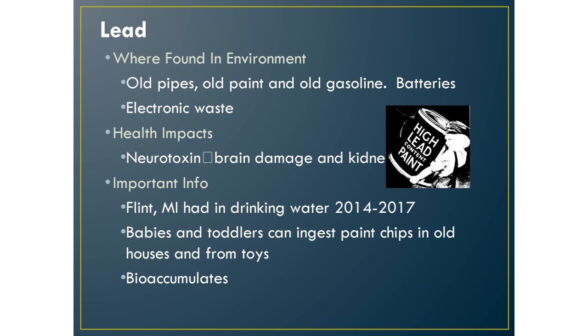The problem with lead is that it's a neurotoxin and it causes brain damage and kidney damage. In terms of current events you need to know: Flint, Michigan had lead in its drinking water from 2014 to 2017. It became a big scandal because water officials knew about it and didn't tell anybody. This happened because they had old lead pipes.